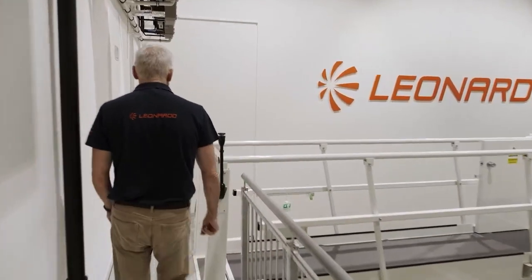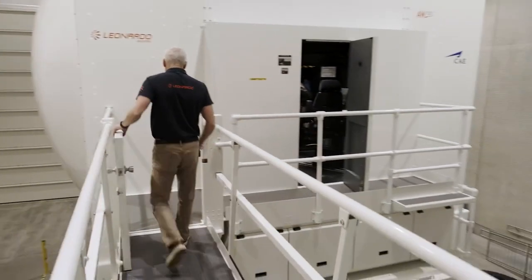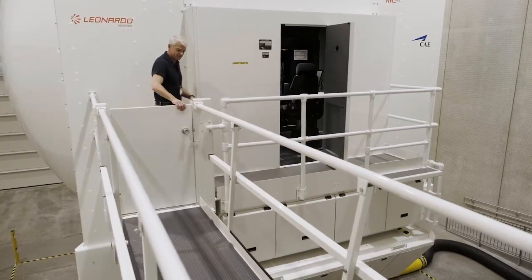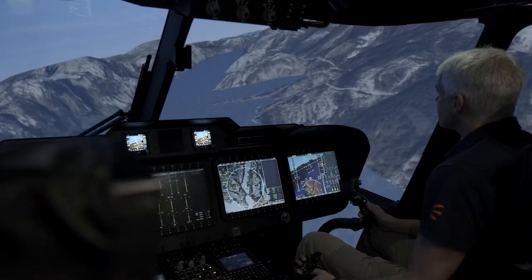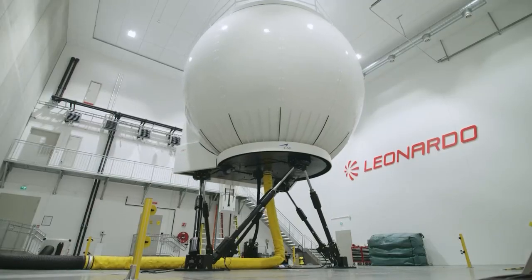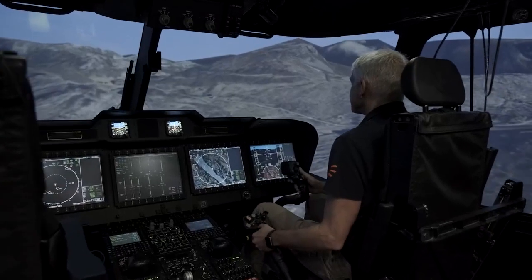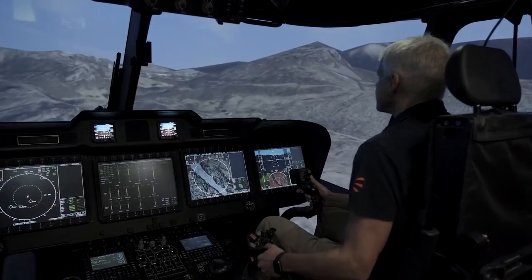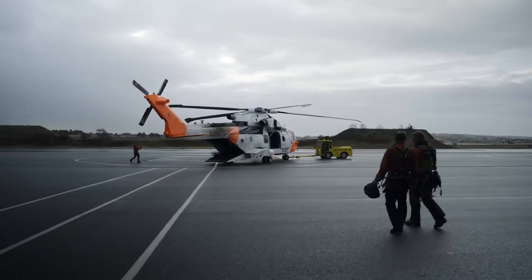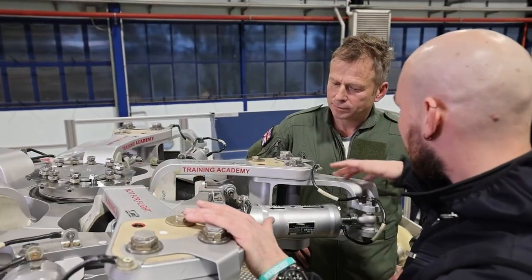Leonardo offers more than courseware and devices. As the chosen training provider for the UK OM&E Wildcat and Norwegian search and rescue helicopter training services, Leonardo has demonstrated the knowledge and experience to plan and build bespoke infrastructure, install, maintain and operate training devices and networks, and deliver customer-approved ground and flight training with approved ground instructors and QHIs — a true end-to-end training capability. This can be delivered as a complete service or as a blended approach with customer-provided instructors.